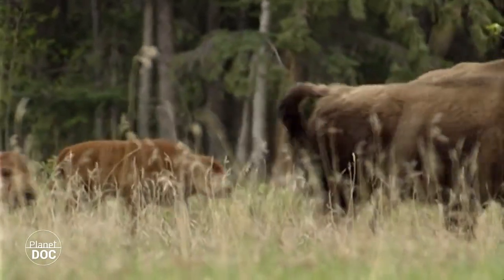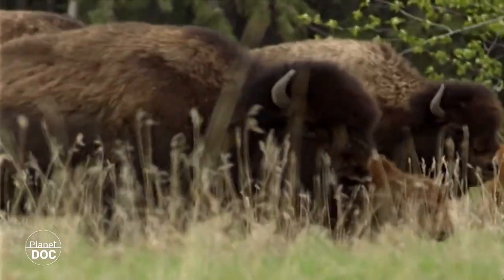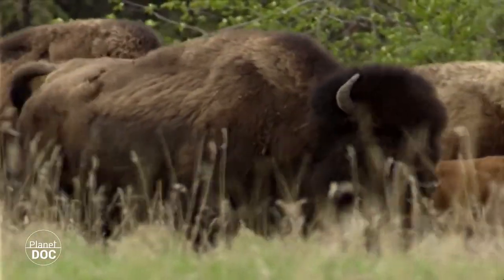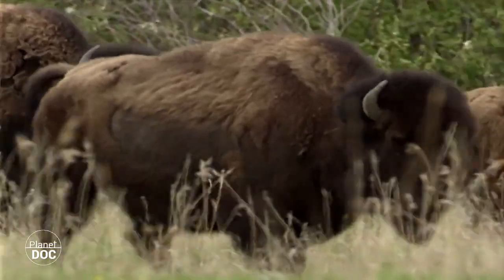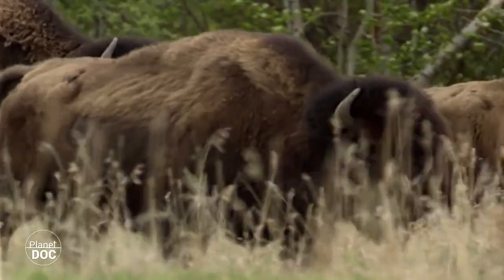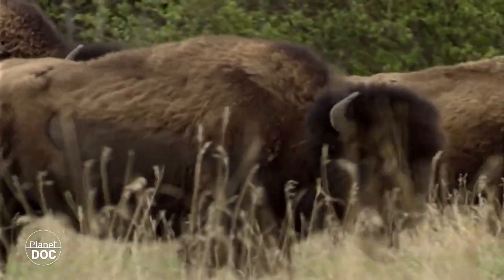Desde 1970, la población de bisontes parece descender lentamente dentro de Wood Buffalo, mientras en otras áreas cercanas, como el Santuario de Bisontes del Mackenzie o el Parque Nacional El Kailan, aumenta considerablemente. Aun así, el grupo más numeroso sigue estando aquí, en Wood Buffalo.